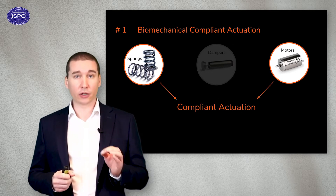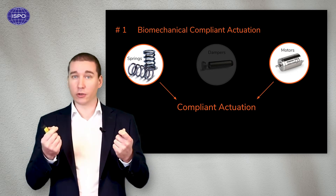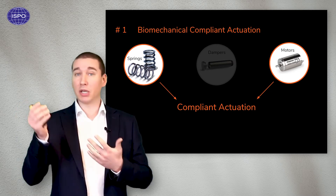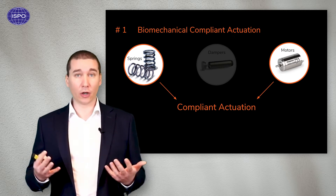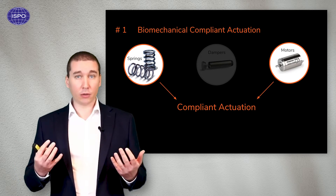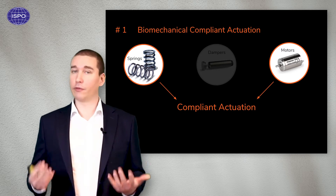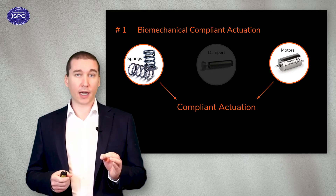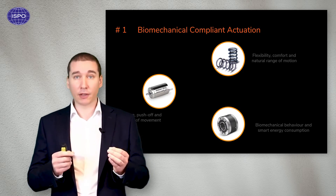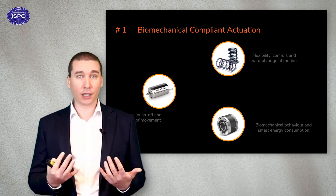The solution was found in research a number of years ago and is called compliant actuation — the combination of using springs together with motors. This is analogous to using a bow and arrow compared to throwing a spear by hand. By the way, human muscles are also a kind of compliant actuation. But there is still a challenge: they still require a lot of energy, which means big batteries. When those batteries are depleted, you end up with a device that is heavy and non-functional. So we noticed that the sweet spot was combining compliant actuation for its flexibility, safety, and assistance, together with bio-inspired mechanics that will ensure biomechanical functioning at all times.